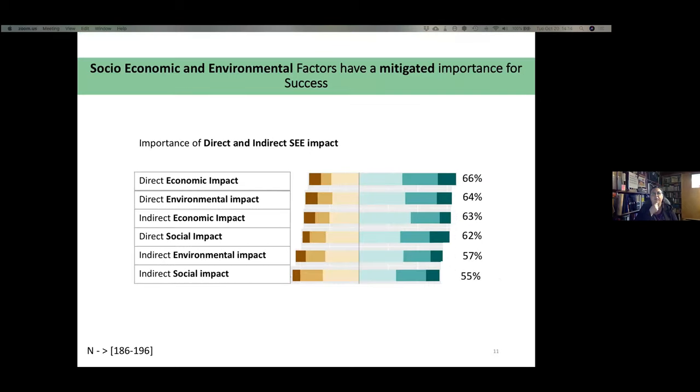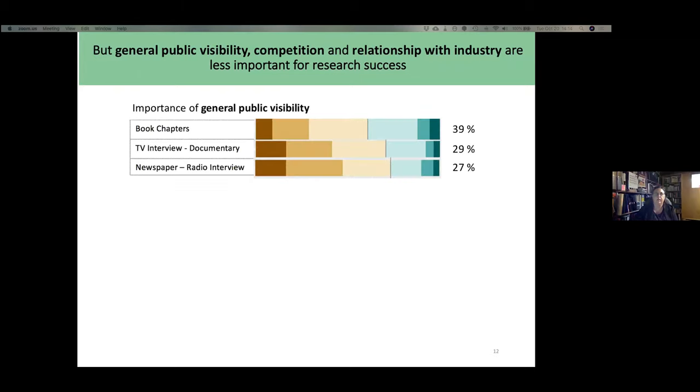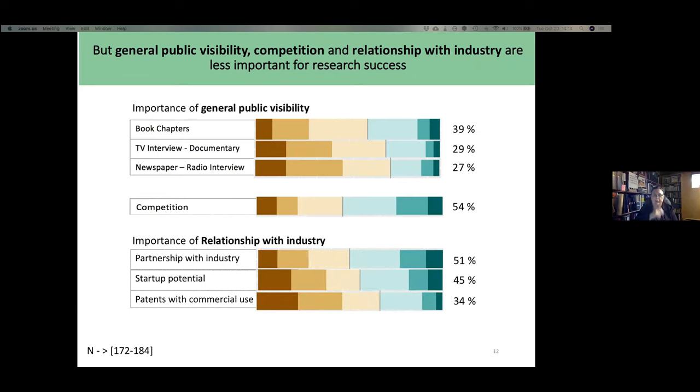Some other factors had more mitigated importance. Social, economic, and environmental factors — whether indirect or direct — didn't rate around 60% importance. General public visibility, competition, and relationship with industry were rated quite low as research success factors. General public visibility, such as TV documentaries or radio interviews, was usually quite low. Competition was not considered a very important factor, and relationship with industry was not strong either.